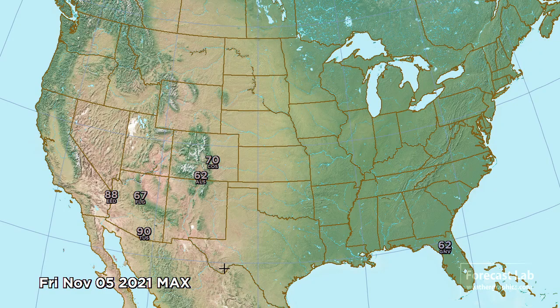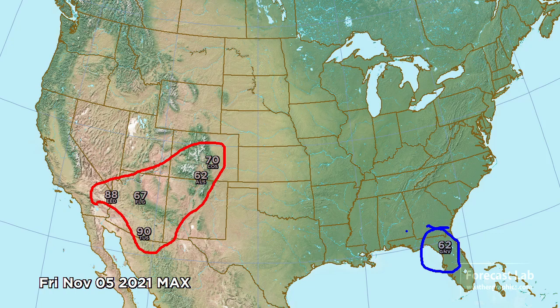Here are the notable high temperatures for this afternoon. Above average in parts of the southwestern U.S. — 90 degrees at Tucson and 88 at Needles. Contrasting that, Gainesville, Florida only coming up to 62, which sets a near record for the date in terms of very cool afternoon conditions.